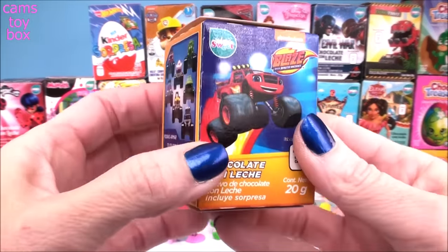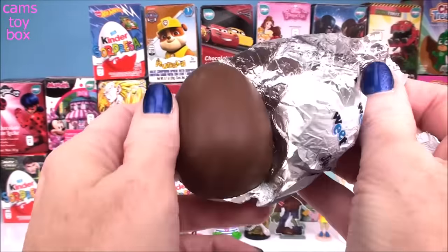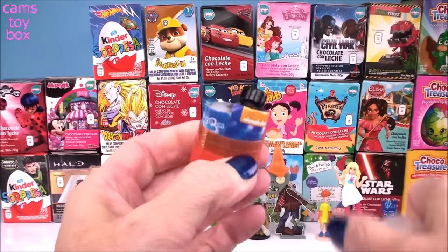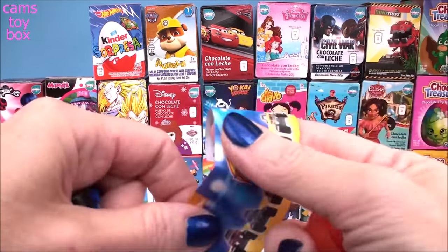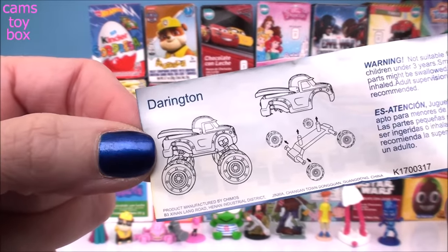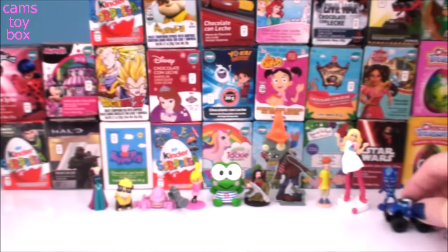Next, we have Blaze and the Monster Machines — another awesome TV show. Lots more pieces, I see lots of tires. Here's the different characters that we can collect. We got Darrington. Here he is all put together — he looks super awesome, his wheels are huge. And they're real working wheels as well.